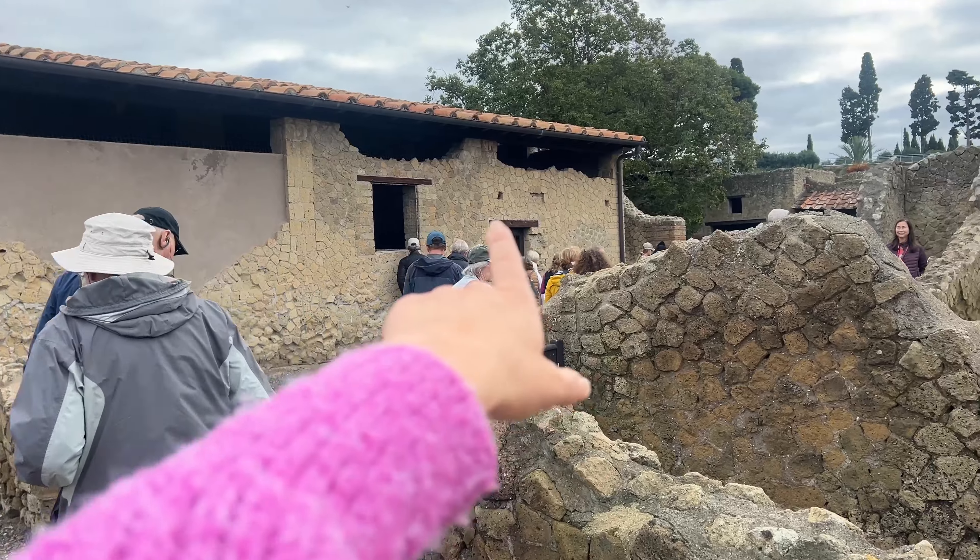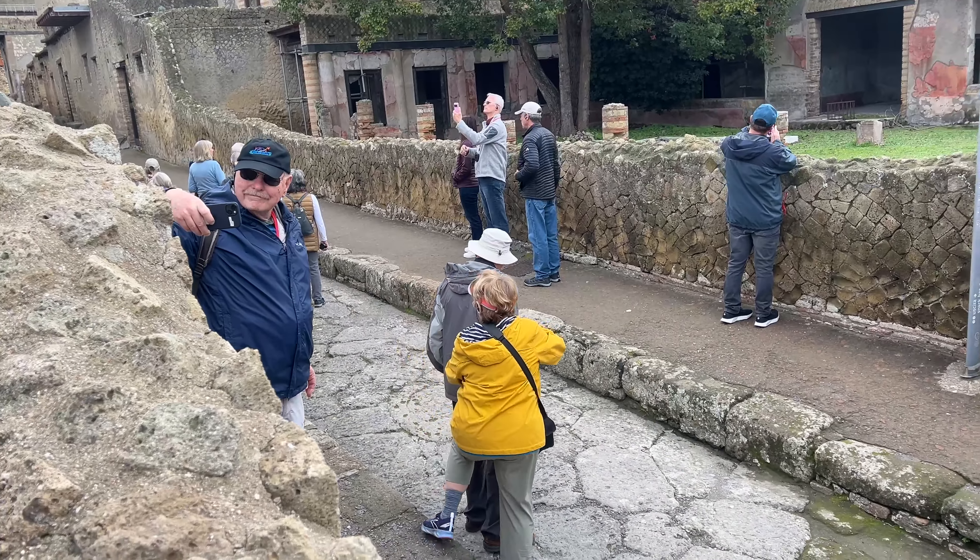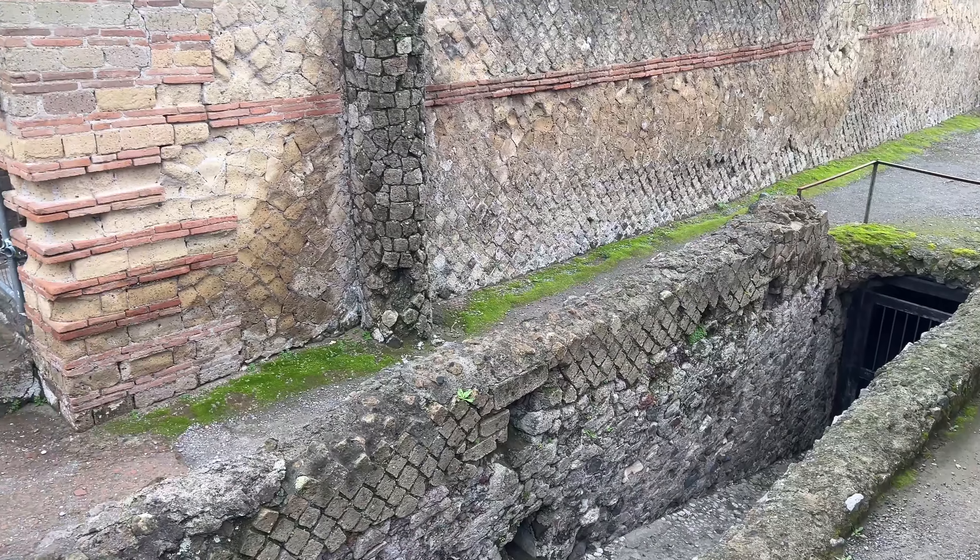Right up ahead is the area that used to be the sauna. Our guide is talking about the sewage system — this right here is the drainage system. Imagine being here during the eruption, just seconds left of your life.